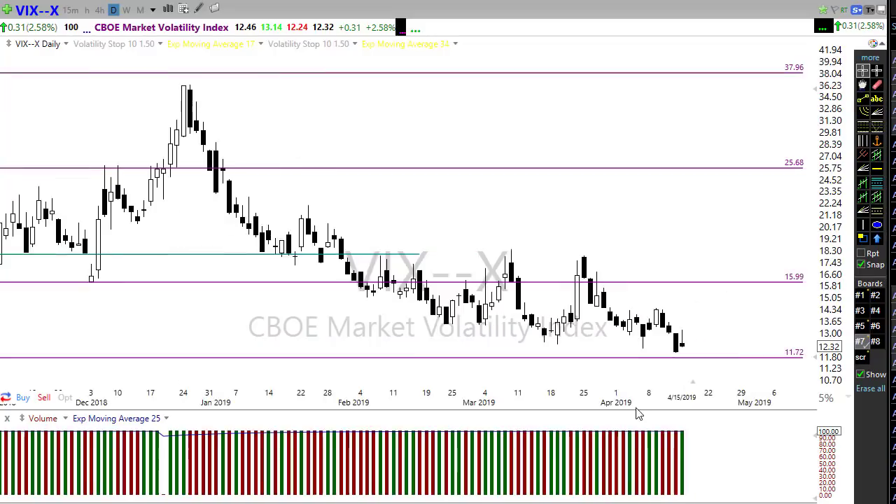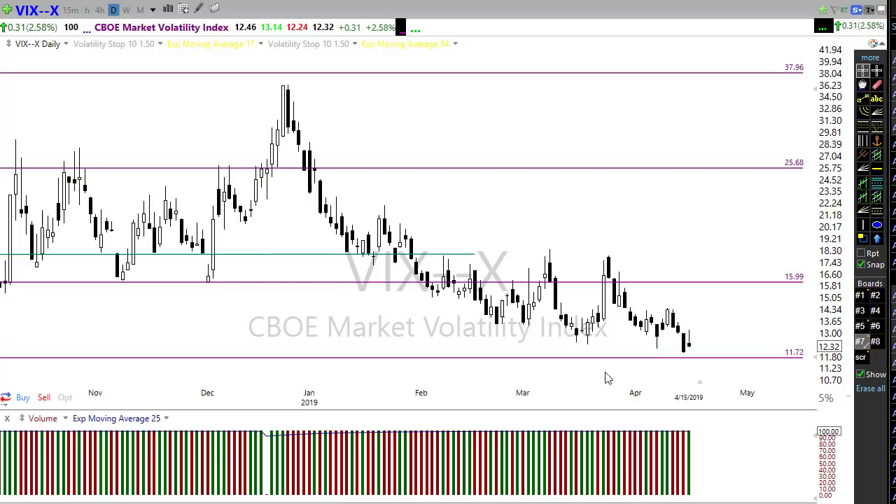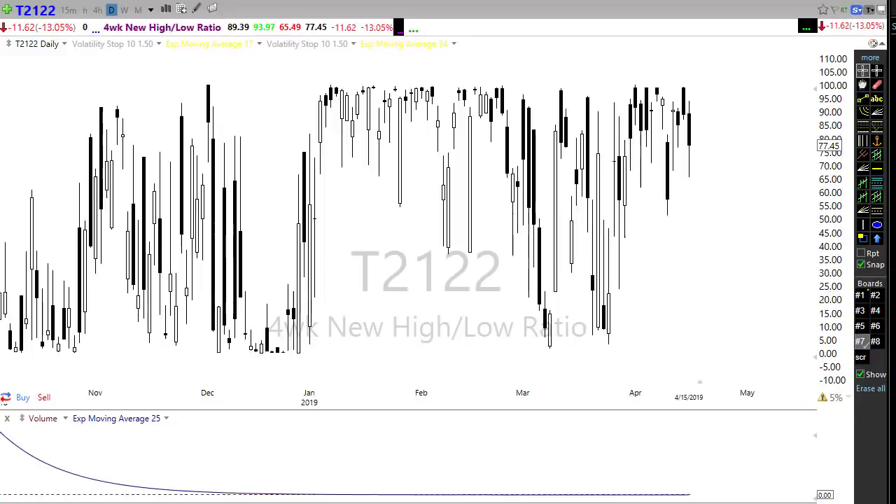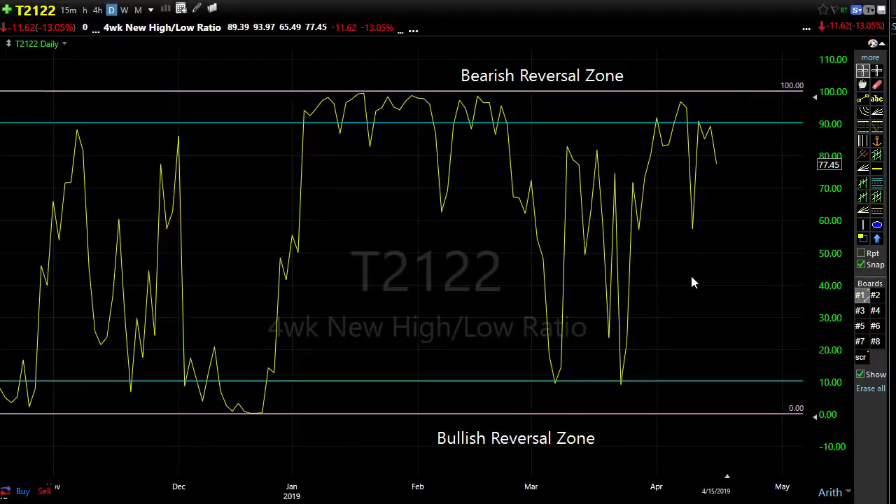I don't want to be leading everyone toward the idea of only being fearful of the market right now. The VIX is not showing any fear - it might be showing some complacency, but it's not showing fear at the moment.